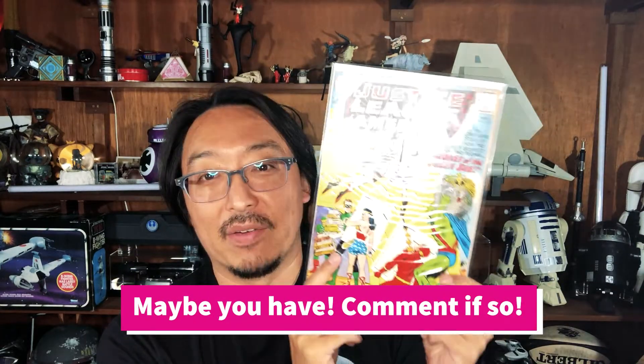Another vendor had a nice couple of silver age Justice League issues. I picked up this one — the first appearance of the Queen Bee, a villain you've probably never heard of, but you know me and first appearances: gotta have it. Great-looking color cover with really punchy colors too.